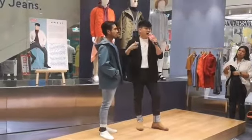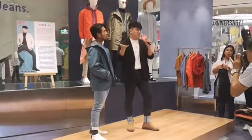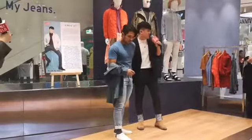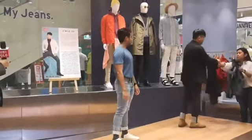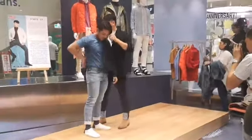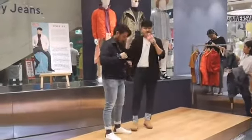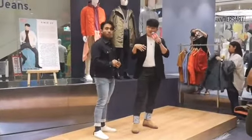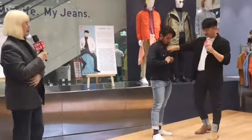I wanted to show how you can actually update this athletic look into a denim-on-denim look. You can actually change the jacket and wear a darker shade. What I would normally recommend is to choose and play with different shades of denim. There's a very seasonal update on denim — to make it look like it's patchwork with three different kinds of shades, to avoid looking like it's just one flat shade of denim.